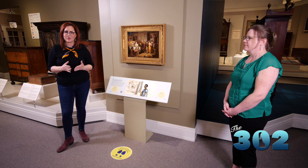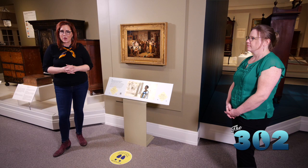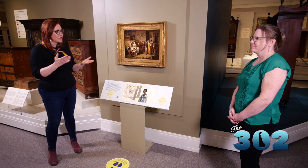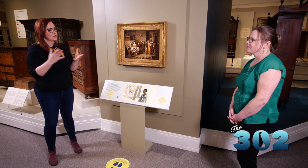Ever wonder how all of the fantastic exhibits come together at Winterthur and who puts them together? In addition to some very talented professionals, Winterthur also lends a hand in teaching the professionals of tomorrow. I'm joined now by Kathryn Dan Rober to talk about the program that Winterthur does in conjunction with the University of Delaware. Thank you so much for joining us.